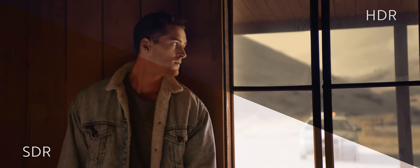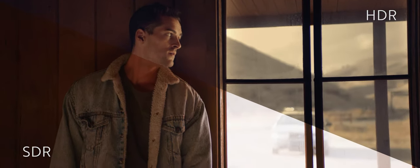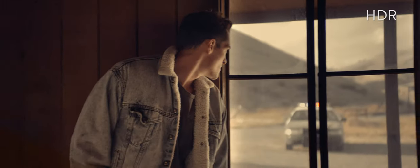HDR is a really cool new technology. It's similar to the jump from seeing standard def footage to high-def footage — it's that profound.